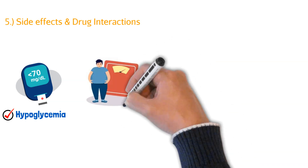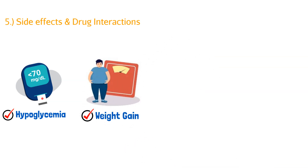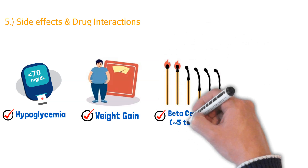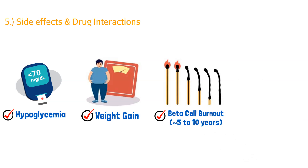The second side effect is weight gain. Any time we have increased insulin production, there's always weight gain associated with it — something to tell patients ahead of time. The third side effect is beta cell burnout. With the pancreas and beta cells being forced to produce more and more insulin, they're working overtime. Typically after 5 to 10 years, those beta cells start to burn out, and at that point we may need other medications, possibly even injectable insulin.